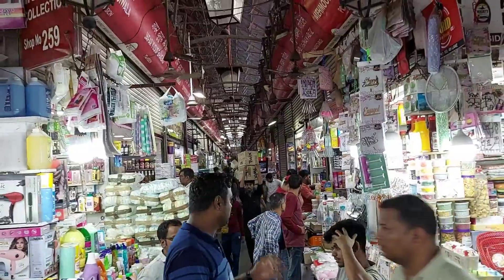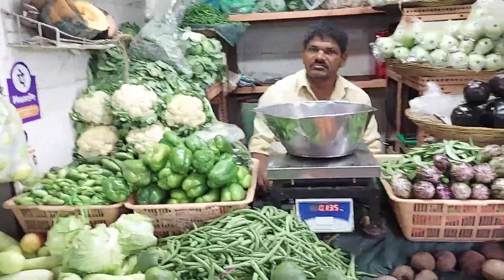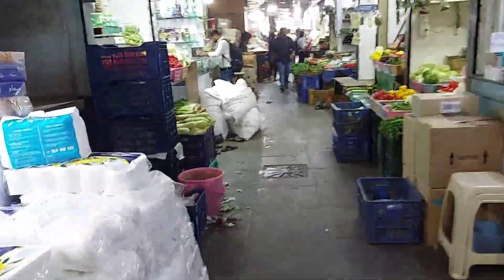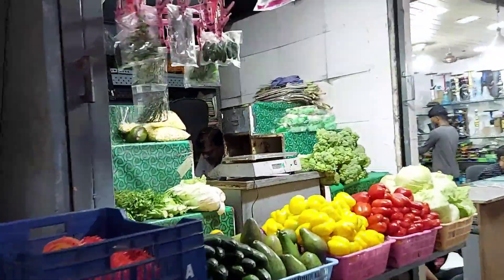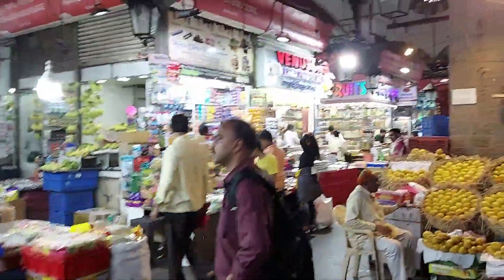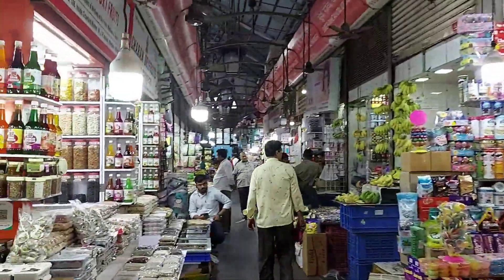Like I said earlier, this is just one place — there are five such sections. Fresh vegetables over here, and it looks like a dry fruit bay — this is all dry fruits out here.